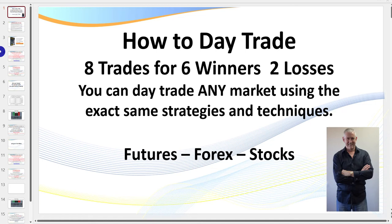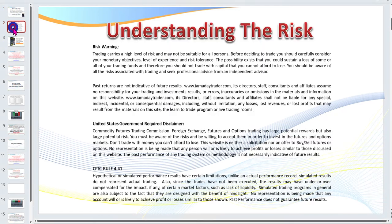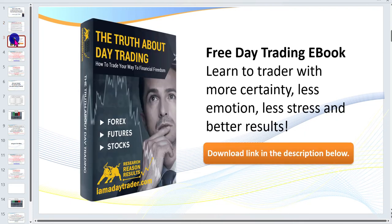You can day trade any market using these exact same strategies and techniques, whether you trade futures, Forex, or stocks. Understanding the risk: don't trade with money you can't afford to lose — that is the bottom line. Thanks to modern technology you can start off trading on the simulator. Trade in sim until you get it right, and even then start by trading the micro contracts or Forex minis. Start small and build — get rich slowly, as I quote and teach traders.